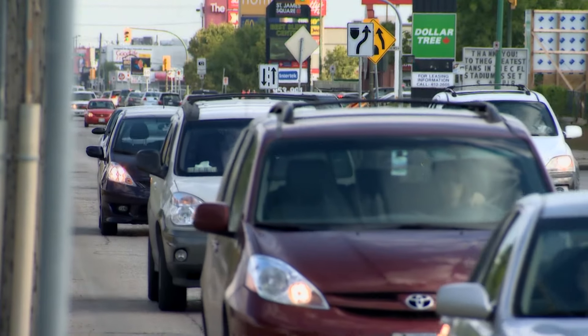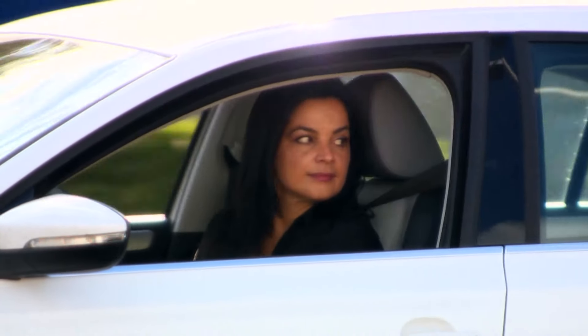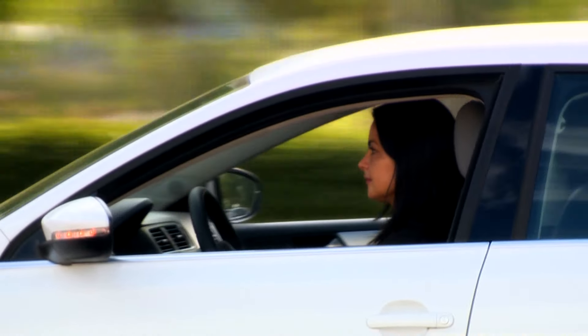To properly shoulder check, turn your head until your chin reaches your shoulder, then glance to the side towards the rear. This should be done quickly so your attention can return to the road ahead.